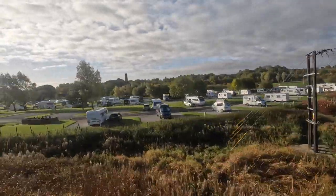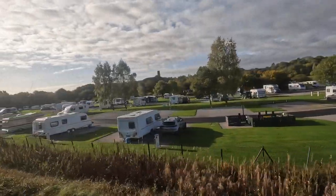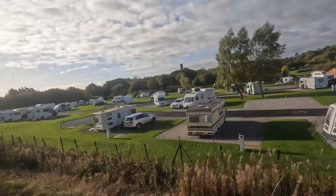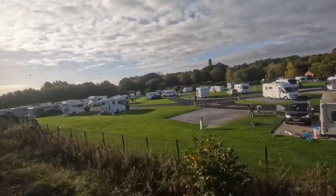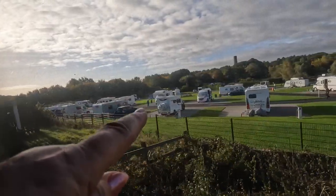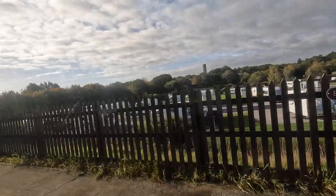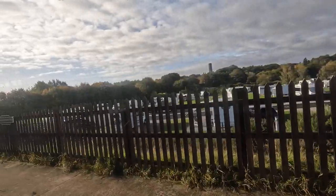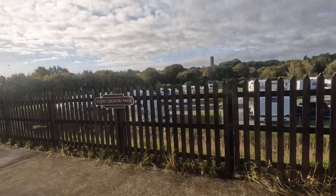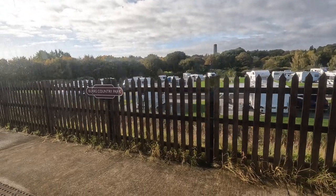And this is Burrs campsite — see if we can see our motorhome. Oh yeah, we're coming up to it — look, here it is, just there! She is — the Adria Evolution 105. Burrs Country Park. Strange seeing it from a train, isn't it!